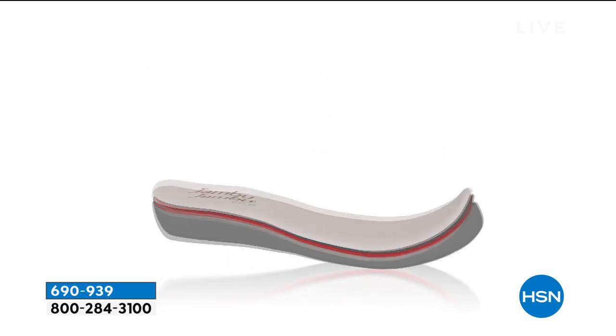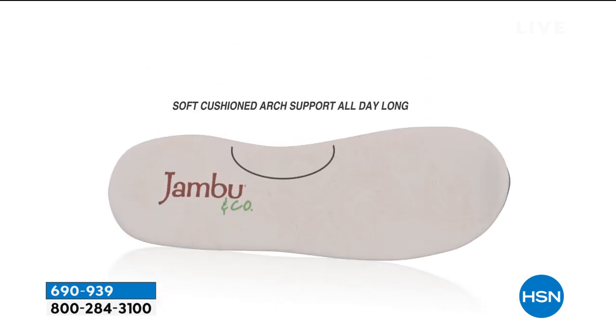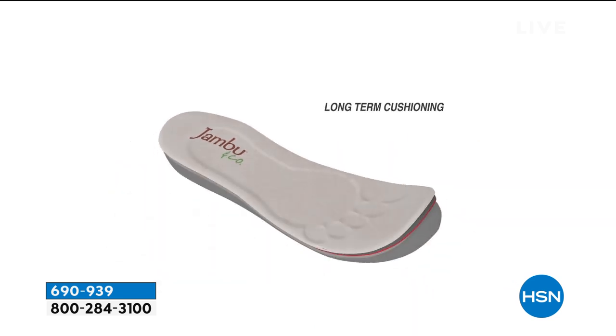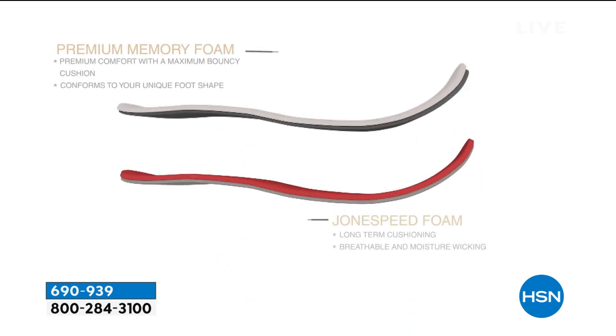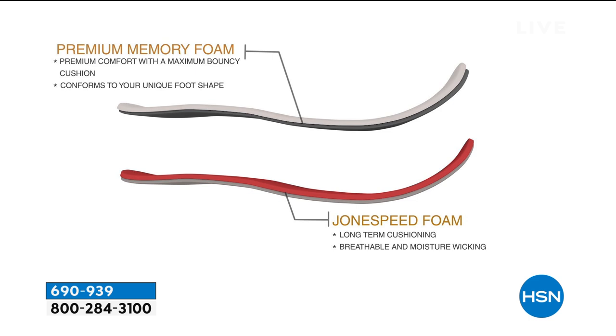Usually they're a very expensive shoe, but not here today. From the inside out, you have that soft cushion arch giving you all-day comfort, combined with the long-term cushioning of multiple layers, some bounce-back, a fabulous confirmation — it's going to conform to your unique foot shape. That long-term cushioning is going to be more breathable and more moisture-wicking, allowing you to wear these spring, summer, winter, and fall.